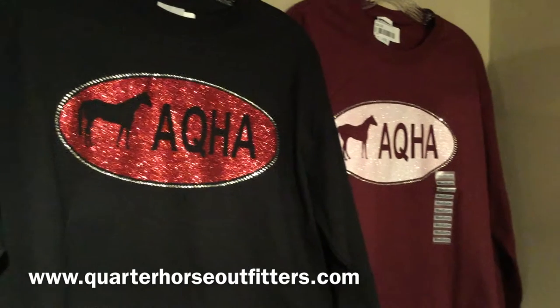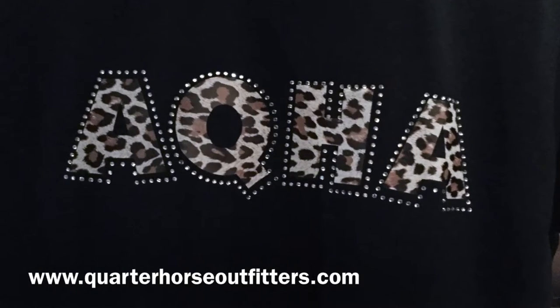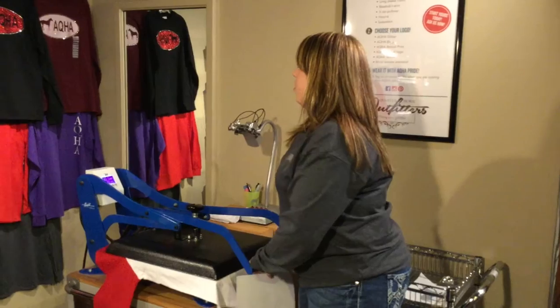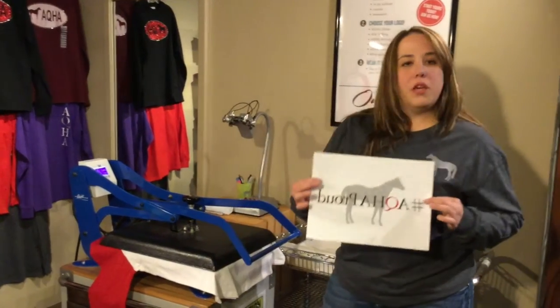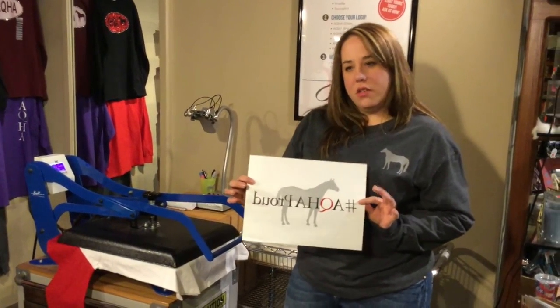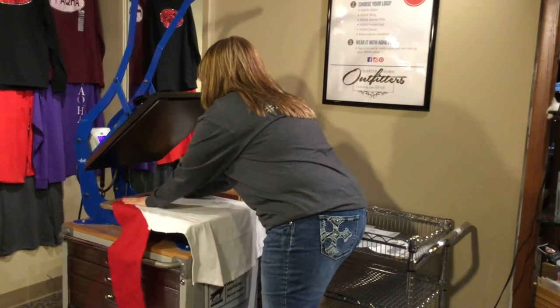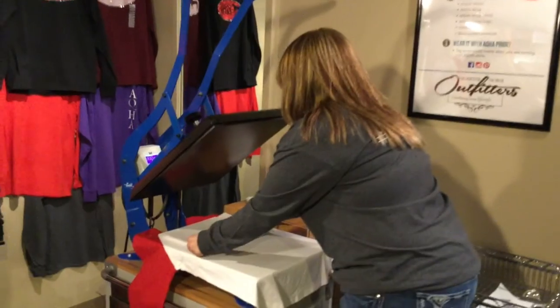We have it in the store and online, and it's also at all of our shows that we go to. Today we are making a red baseball tee. We are going to put the AQHA Proud logo on the front of it. We have to heat the t-shirt up just so that the logo sticks really well so it's not going to come off when you wash it. We'll just place it right here in the middle.